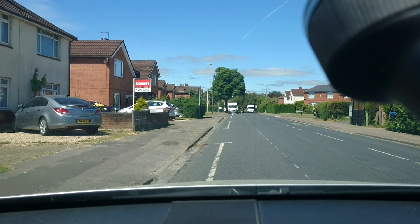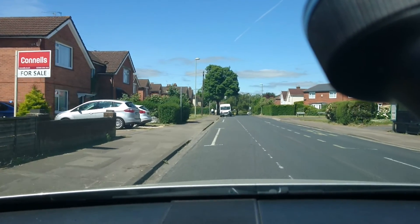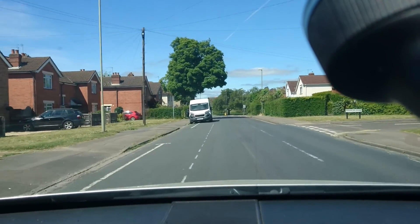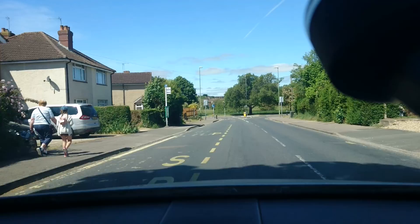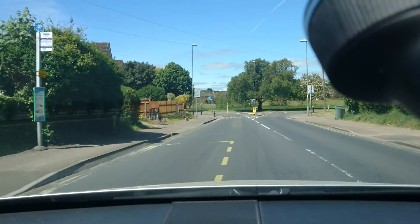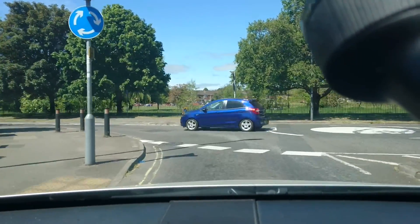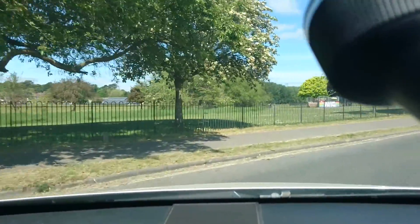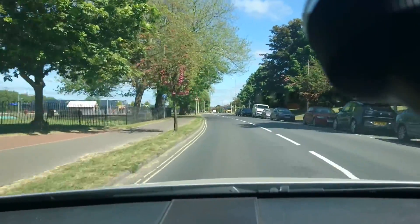Good morning. Today is the 19th of May and it's time for another one of the very vague vlogs. This time I'm in the 2008 Vauxhall Astra Twin Top and I'm going to be alternating between having a window open and running the air conditioning, so if the fan gets a bit loud on the motorway then I apologize in advance.